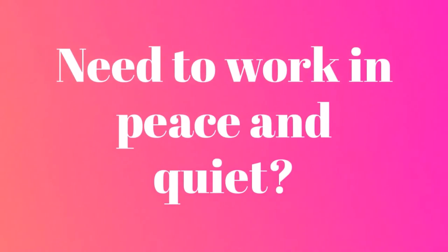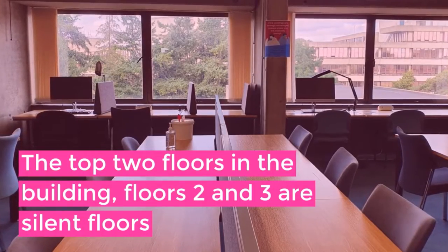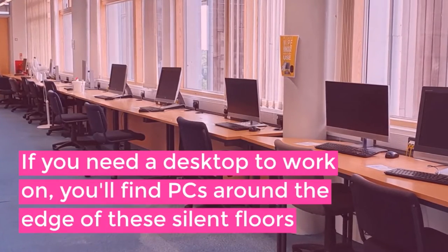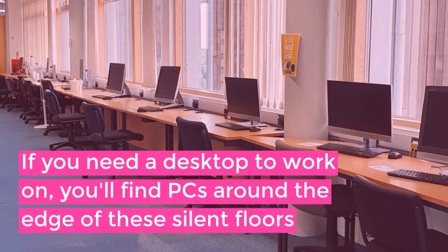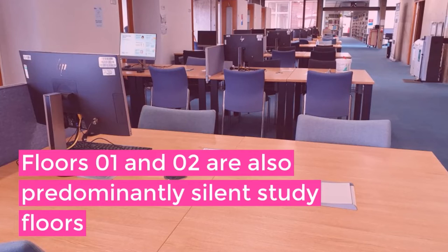Do you need to work in peace and quiet? The top two floors in the building, floors two and three, are silent floors. If you need a desktop to work on, you'll find PCs around the edge of these silent floors. Floors zero-one and zero-two are also predominantly silent study floors.